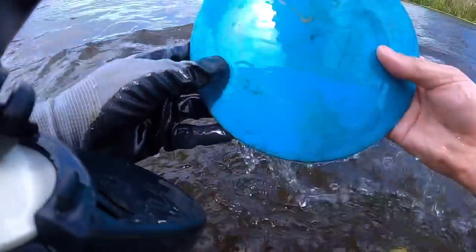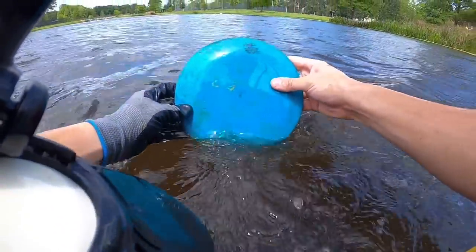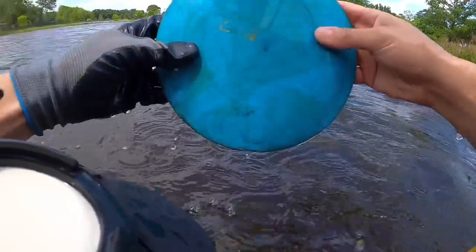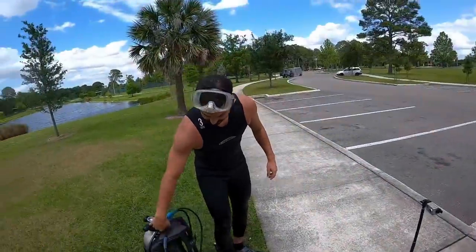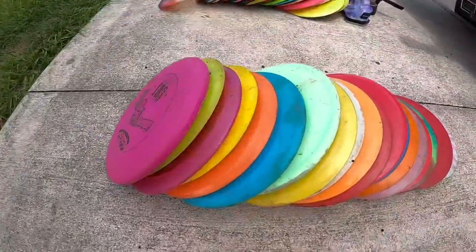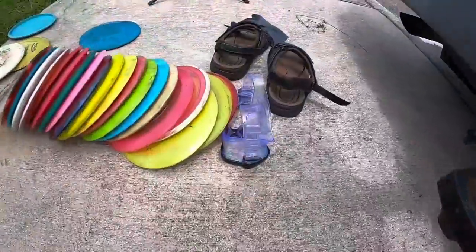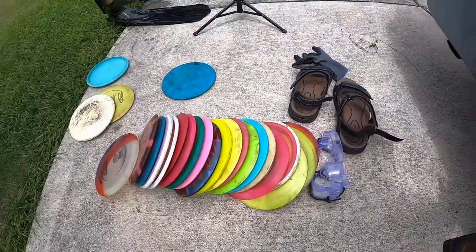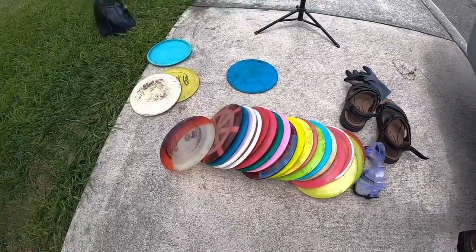Right here you're going to see Matt pull a disc out of the lake - this was his long lost Prodigy D4. He's so happy that he found it. If you guys want the full story, make sure you go check out his version of this video on his YouTube channel - link in the description.